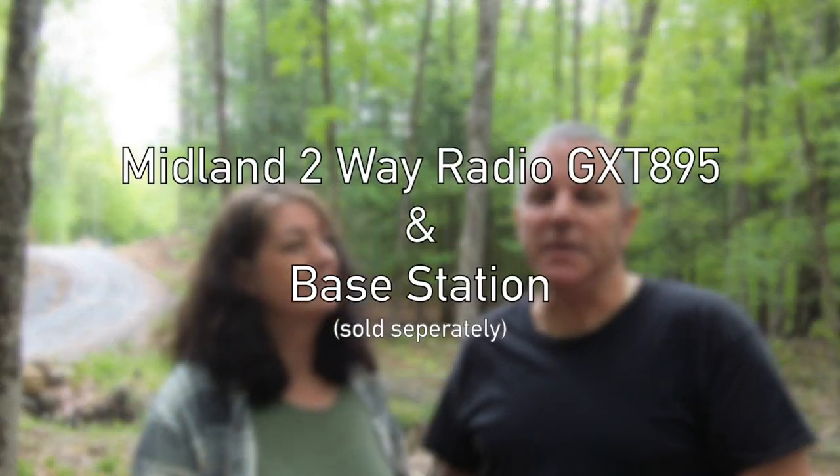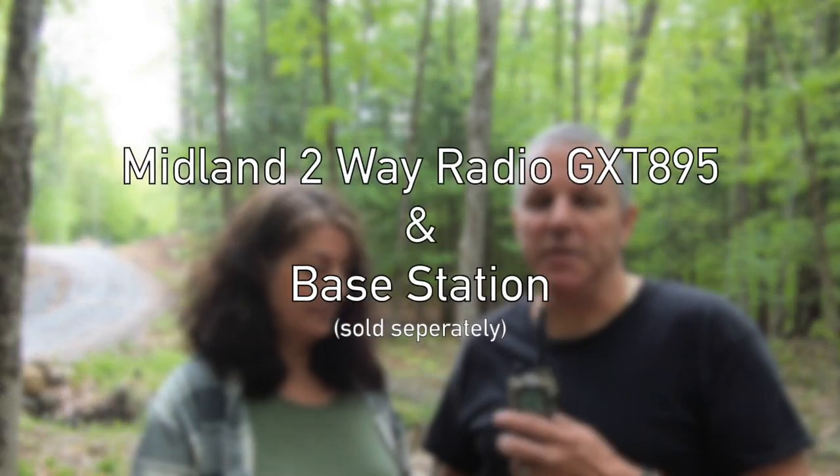Hi everyone, welcome to the channel. Rich and Kathy here. Today we are talking about the Midland 2-way radio system with the base station.